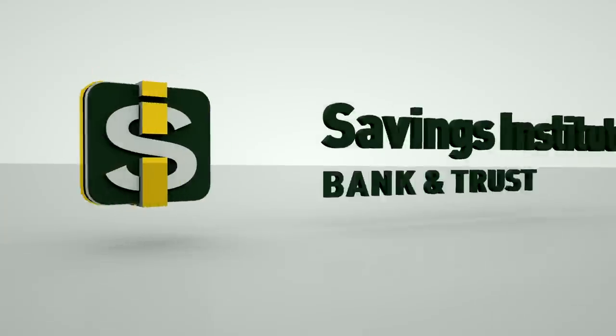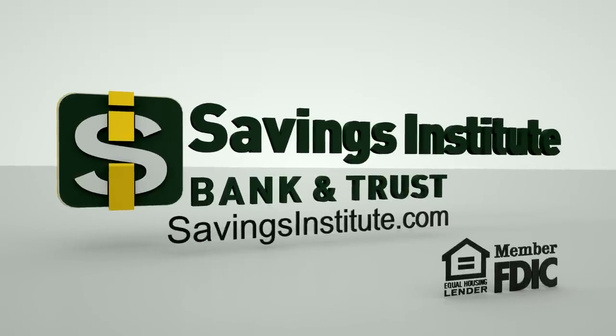All the tools you need for financial success. Online banking with Savings Institute Bank and Trust — the fastest and easiest way to manage your finances. Visit www.savingsinstitute.com to enroll today.